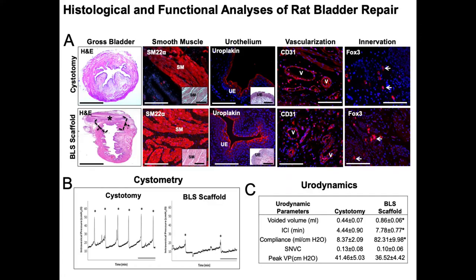We studied the properties of tissue regeneration using silk acellular scaffolds, and we showed that we were able to regenerate smooth muscle, urothelium, vessels, as well as nerves in rat bladders. I spent the majority of my two years doing awake cystometries in rats, and we showed that we were able to enhance the capacity in rodents using these scaffolds.